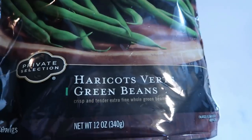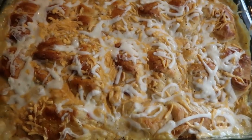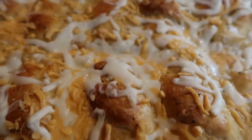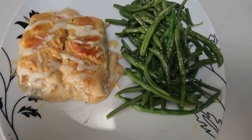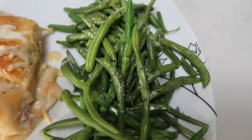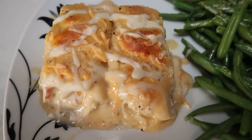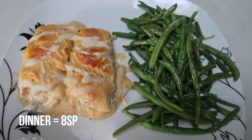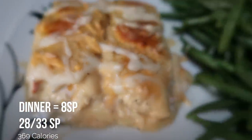I'm also going to microwave some green beans as a vegetable. Here is the completed casserole — it looks amazing. This casserole makes eight servings, essentially two crescent rolls per serving. Here is tonight's dinner: some private selection frozen green beans with spray butter, salt and pepper for zero points, and two crescent rolls stuffed with the chicken, cheese, and sauce. This entire dinner is a total of eight smart points. Look at how cheesy and creamy and delicious these crescent chicken rolls are!